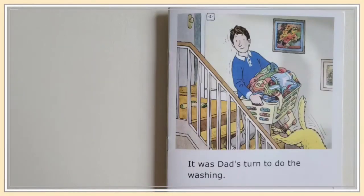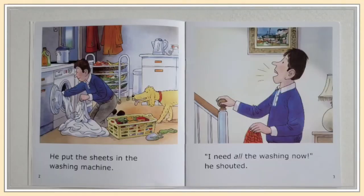It was dad's turn to do the washing. He put the sheets in the washing machine. "I need all the washing now," he shouted.